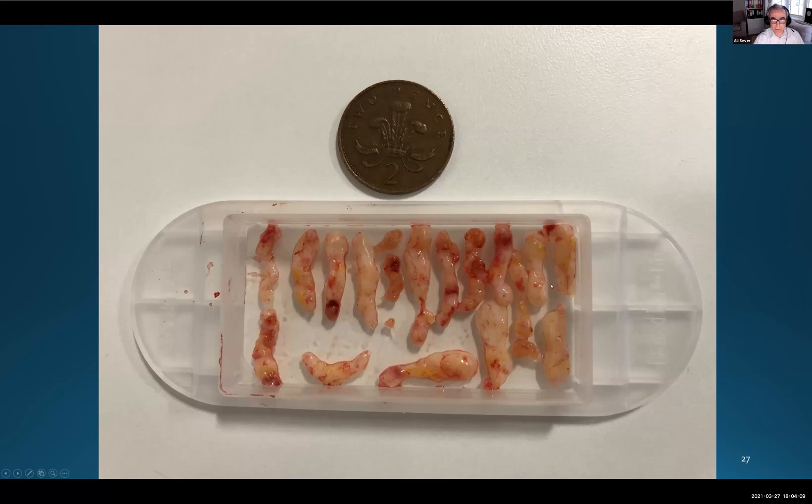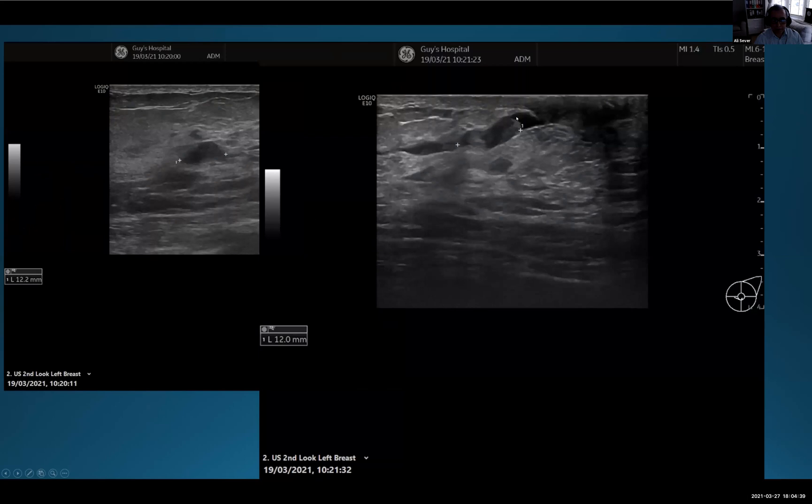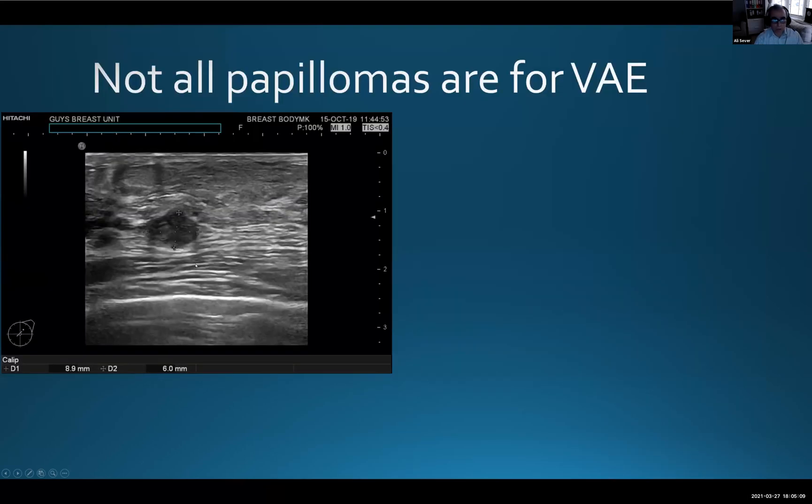Not all papillomas are suitable for VAE. In one case, a patient presented with a palpable lump which was invasive lobular carcinoma in the right breast. Per guideline we performed MRI and incidentally identified two lesions in the contralateral breast — both proven papillomas on 14G ultrasound-guided core biopsies with no atypia. However, because one lesion was only 3mm from the nipple, we did not perform VAE, to avoid damage to the nipple or skin.